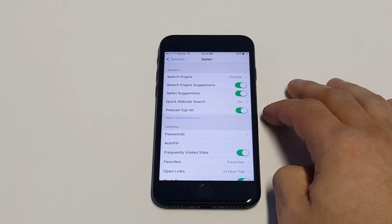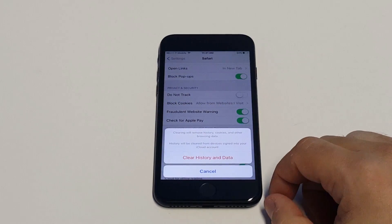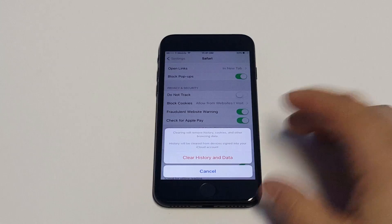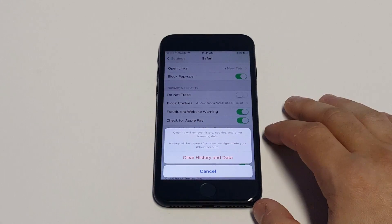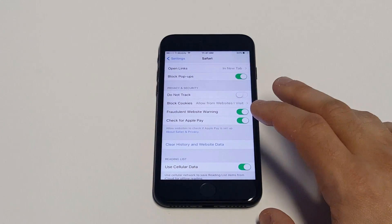You could also go into Safari and clear your history and website data. You probably have a lot in the cache. Depending on how long you've been using your iPhone and searching for stuff, if you've never done this before, that'll definitely clear out some storage as well.